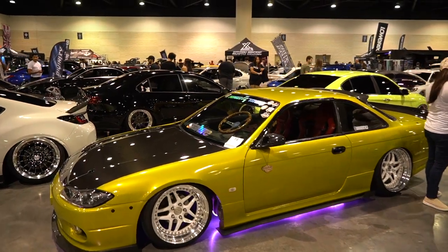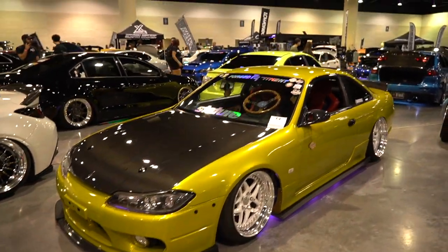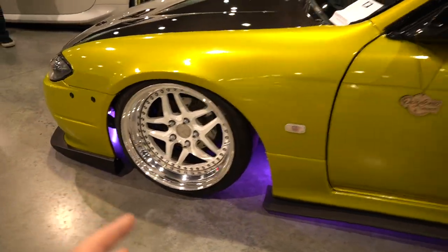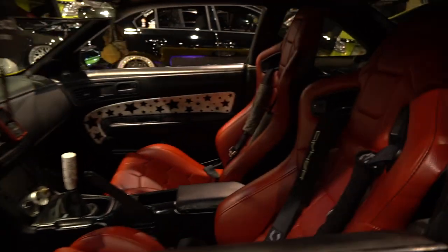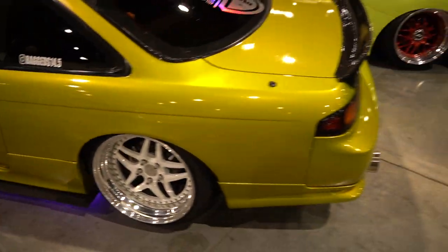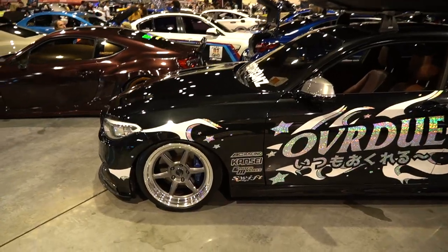Next up we have an S14.5 — we have an S15 front end on an S14, on some baby Heritage wheels, I think they're like 16s. Very good, very well gone through inside and out. I like this color, and once again it's the S14 with the S15 front end.